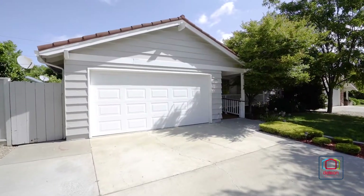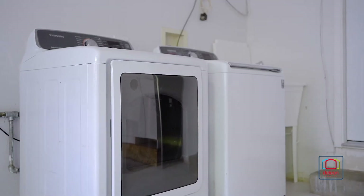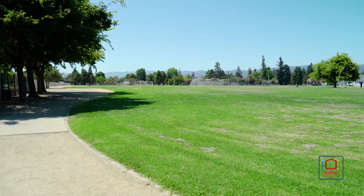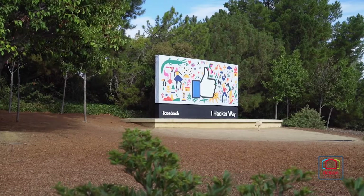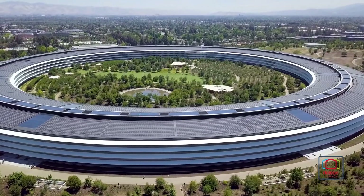This home also includes an attached two-car garage with a laundry area. Just down the street from Mango Park, this home is also moments to De Anza Park, convenient to top tech companies including Apple and LinkedIn.